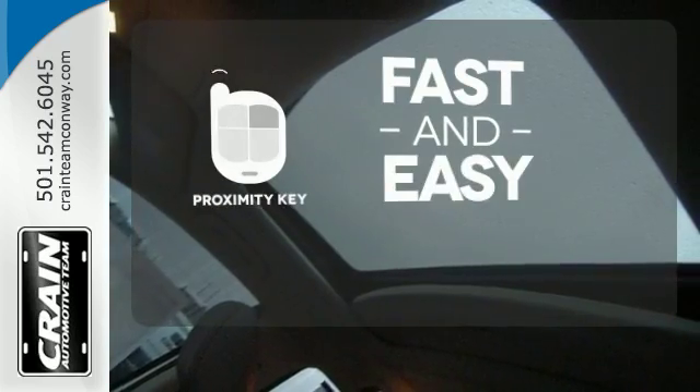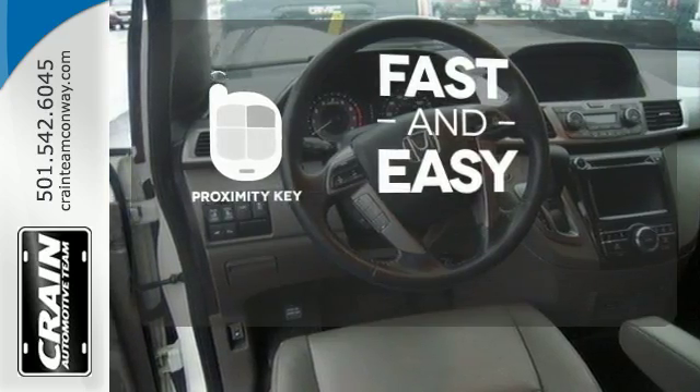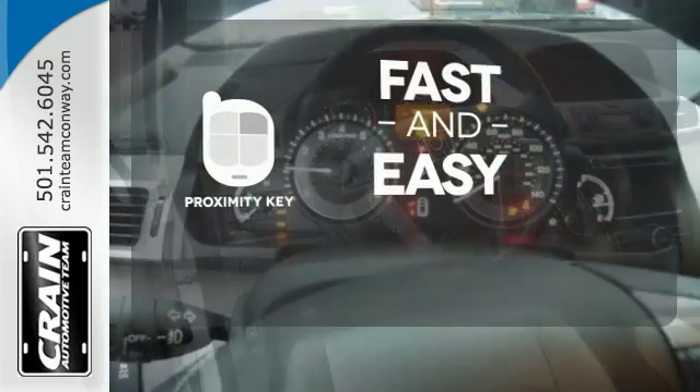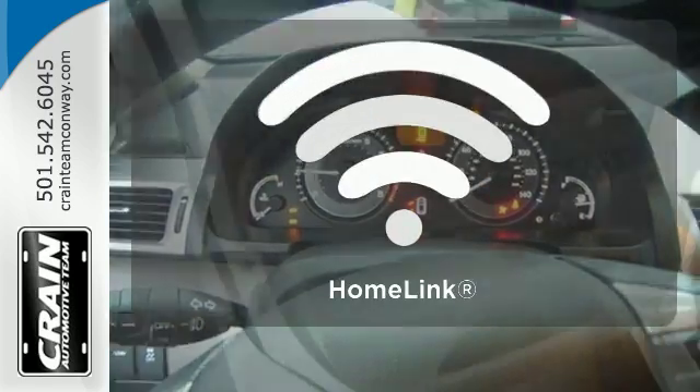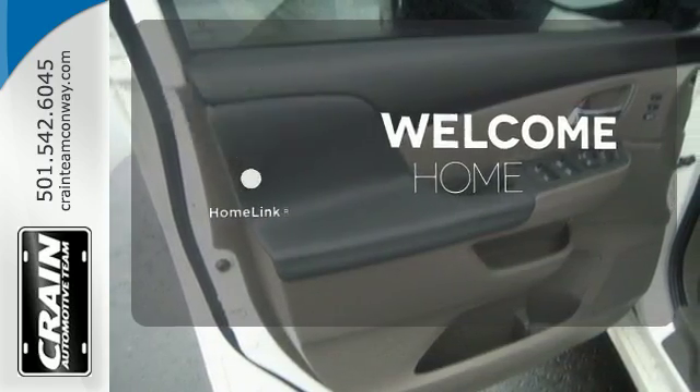Proximity Key allows you to approach your vehicle, get in and start the engine, all without the use of a key. With the key fob, your car will simply respond to you and only you. Program garage door openers, gates and lighting systems with HomeLink.